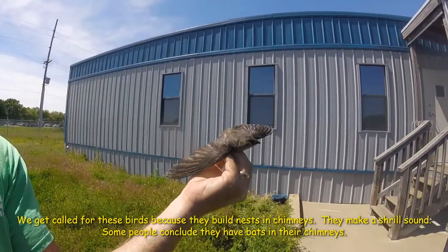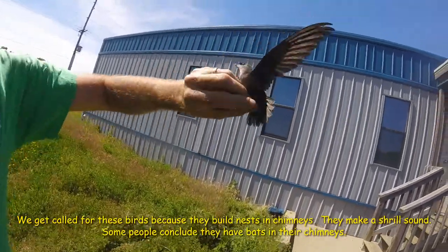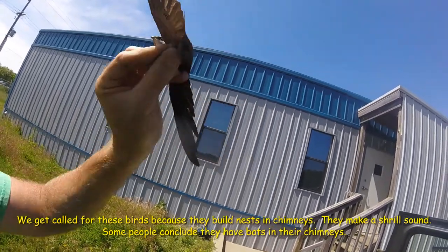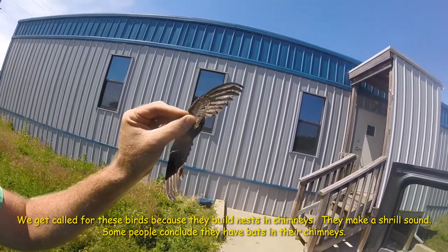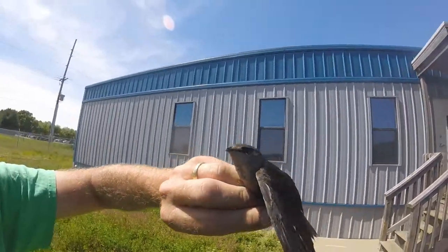Here we have our Swift. As you can see, there's just a teeny tiny little charcoal colored bird. Got kind of narrow pointed wings. Squared off rear tail. Teeny tiny beak. Very large eyes.